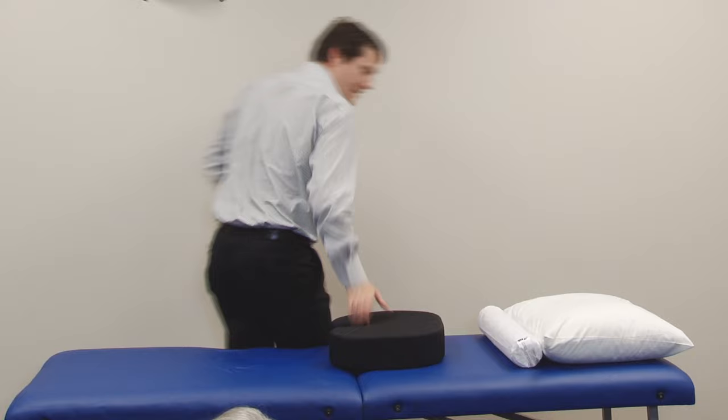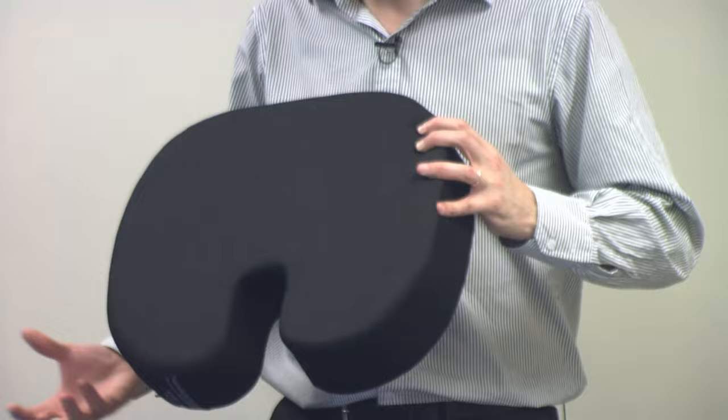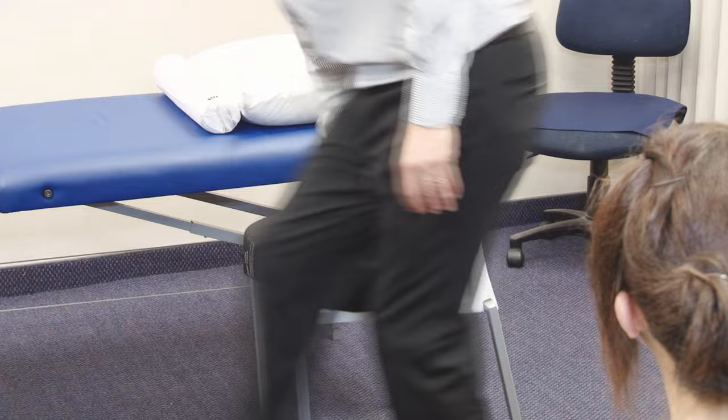What the coccidinia cushion does is it provides a gap where your tailbone can sit, so it takes the pressure away from the tailbone. With the coccidinia cushion, you place that there and then you're sitting there.